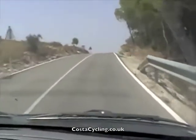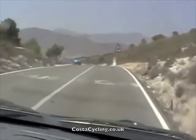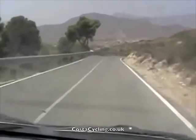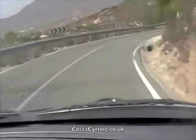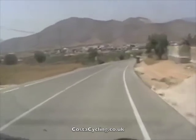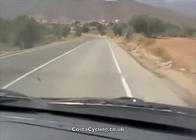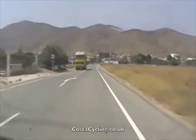Now approaching the summit before we drop away down into the valley of Hondon. It's kilometre 11, which marks the end of the climb. Kilometre 12, approaching the outskirts of the town of Hondon. And that's it — back on flat ground again.